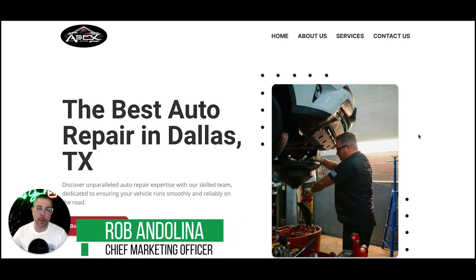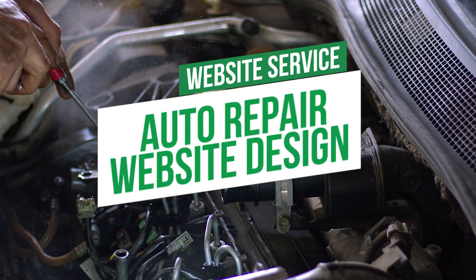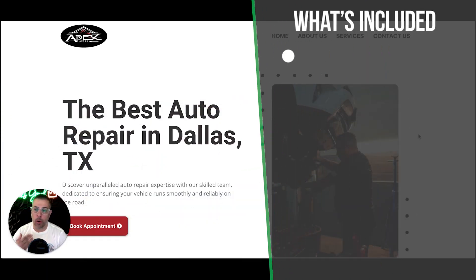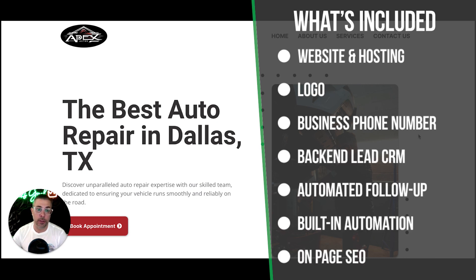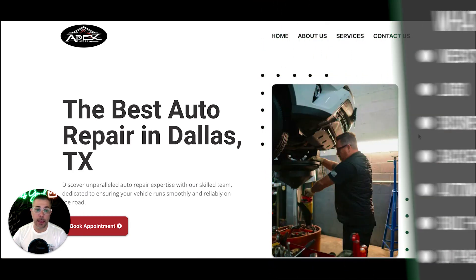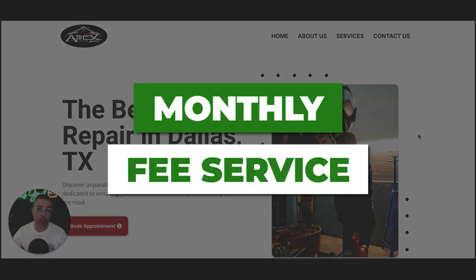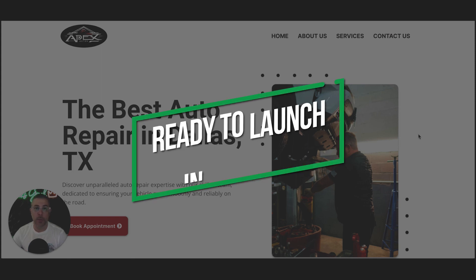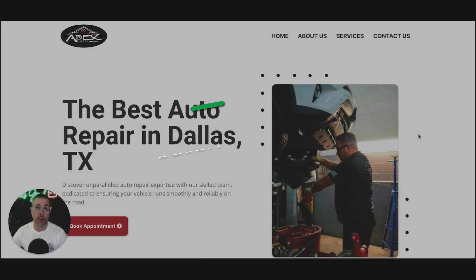Alright guys, welcome back to the channel. My name is Rob with ClixGeek and today I'm going to go through design number two for our auto repair website niche series. So this is design number two. I'm going to walk you through the design, go through all the automations, the CRM that you're going to get with this, and show you why this is much different than anything else you're going to go out there and spend thousands of dollars on for a website. So if you are an auto repair shop and you need a website, watch this video. This is for you.